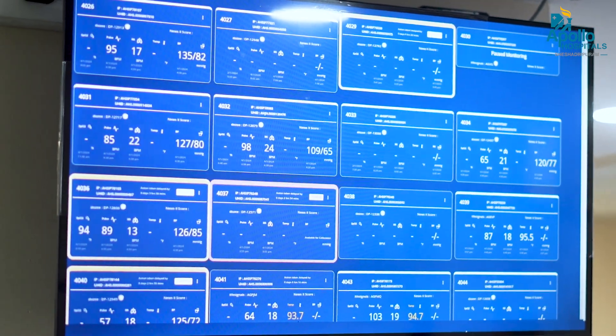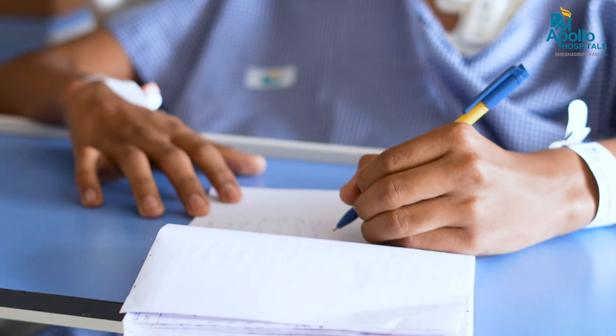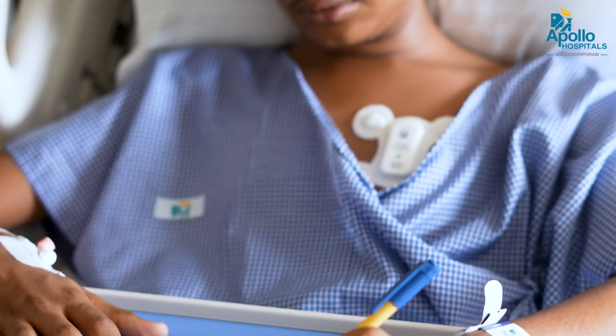The way that we monitor this is: data is captured on a cloud and we have a central command center, which also gives us an alert as and when we see parameters which are out of range. And this has helped us to a large extent to save many, many lives.